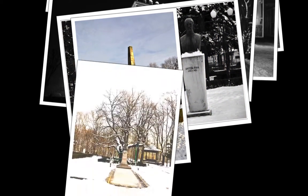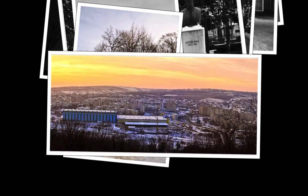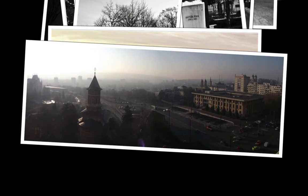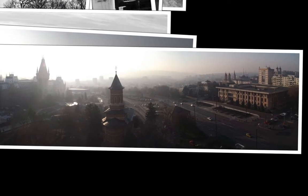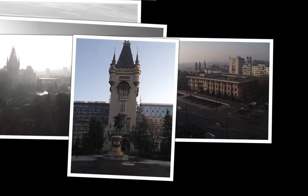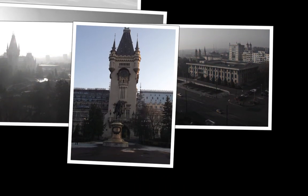First-time visitors to Iași will discover historical artifacts everywhere around. If you want to discover the rich past of the city, you can choose one of the guided tours which are available by request in several languages of wide circulation. Anca Uric, a travel guide to Iași, has offered to take us on such a guided tour.